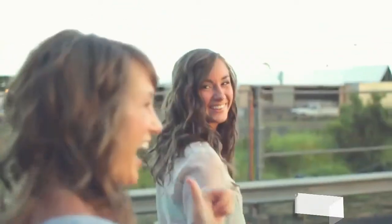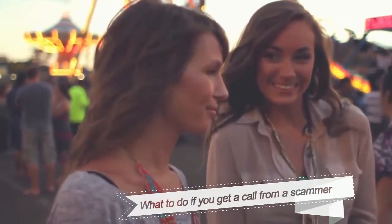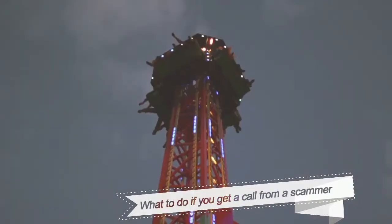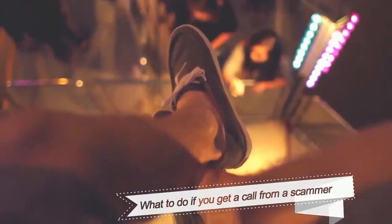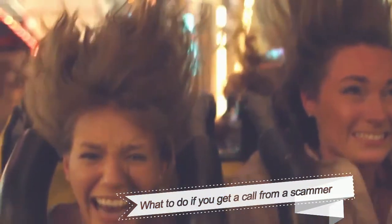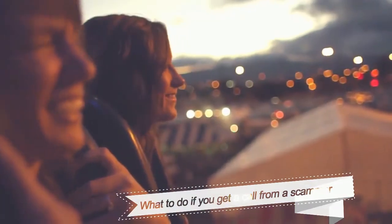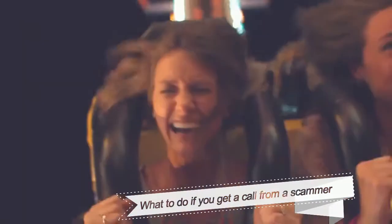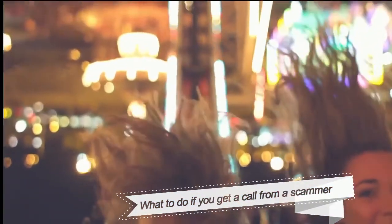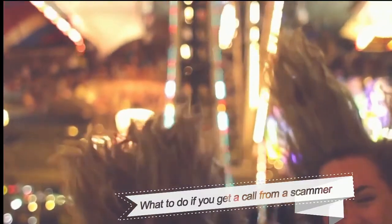What to do if you get a call from a scammer? Hang up the phone immediately. If you aren't sure whether the claim is legitimate, hang up and call the company or agency directly. If you receive a phone call from an unknown number, don't call it back without researching the number — it could be a scam. File a complaint with the FTC online or call 877-382-4357.